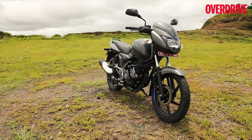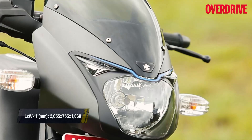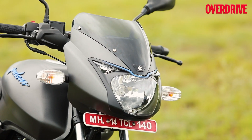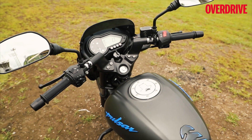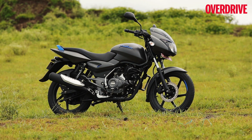That said, the identicalness to its elder siblings allows the Pulsar 125 to look larger, more aggressive, and thus more imposing than most 125cc motorcycles in the country, which are very plain to look at. The Pulsar 125 thus makes a bold statement for itself and might just be a good choice for those wanting a more appealing looking 125cc machine.